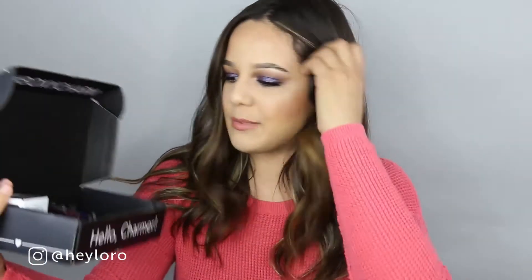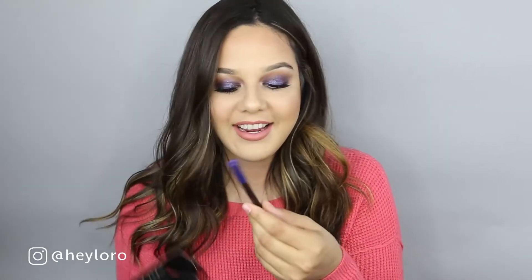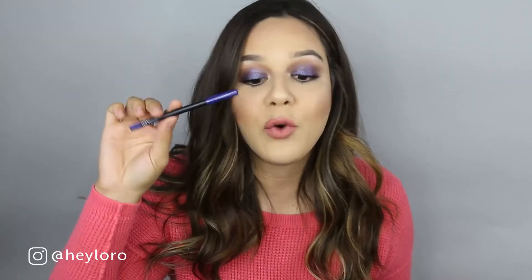As soon as I opened the box I saw this beautiful eyeliner in the color blue-gray from the brand IBY Beauty. It retails for $14. It is such a beautiful royal blue color — can you see how beautiful this shade is? I'm really excited to give it a try.